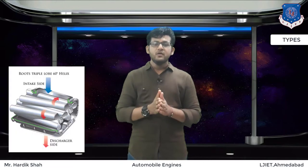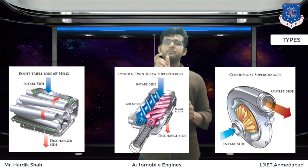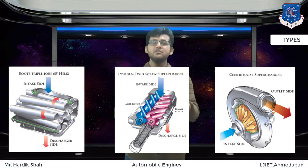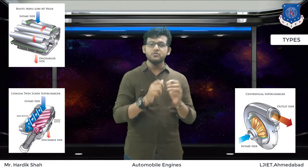Now let's look at the different types of superchargers. Depending on the construction, there are three types: root supercharger, twin screw, and centrifugal. The main difference among them is how they move air to the intake manifold inside the engine. Root and twin screw are almost the same and they use lobes, while the centrifugal supercharger uses an impeller to draw air inside.